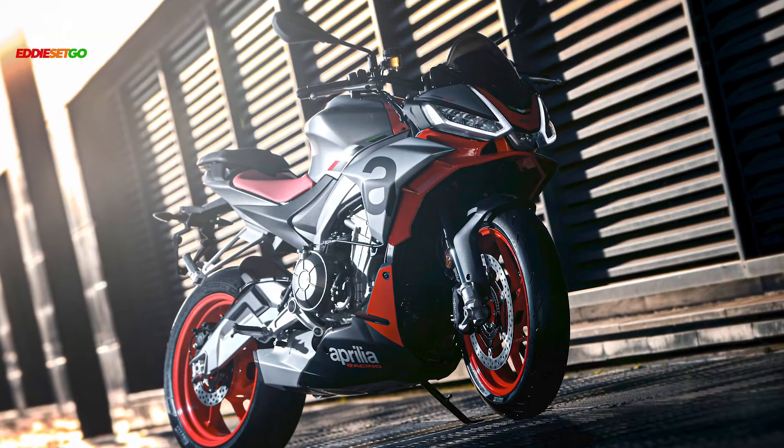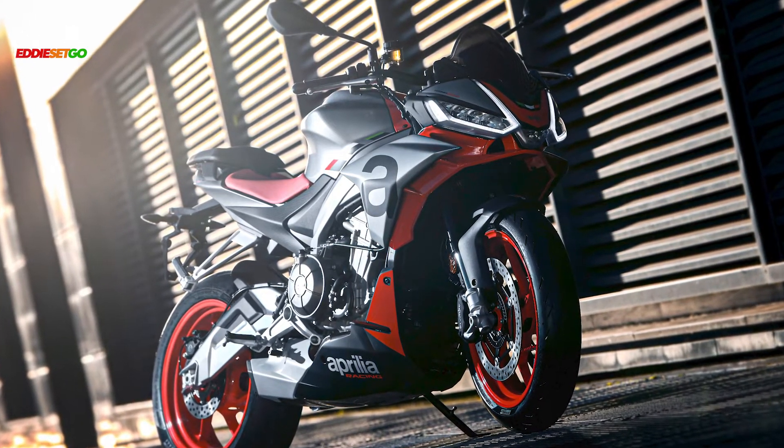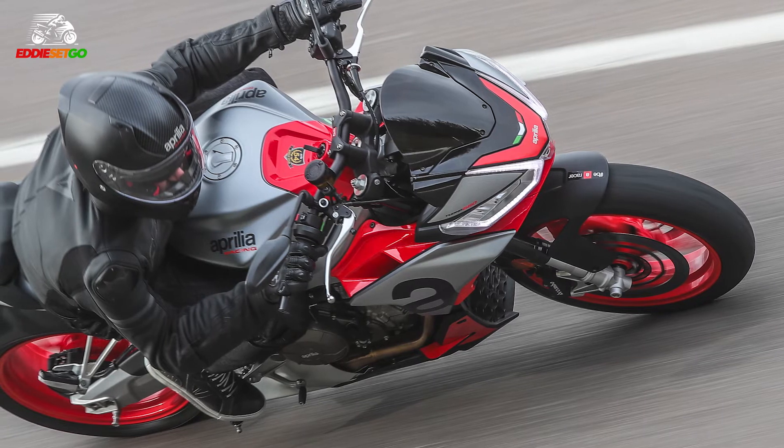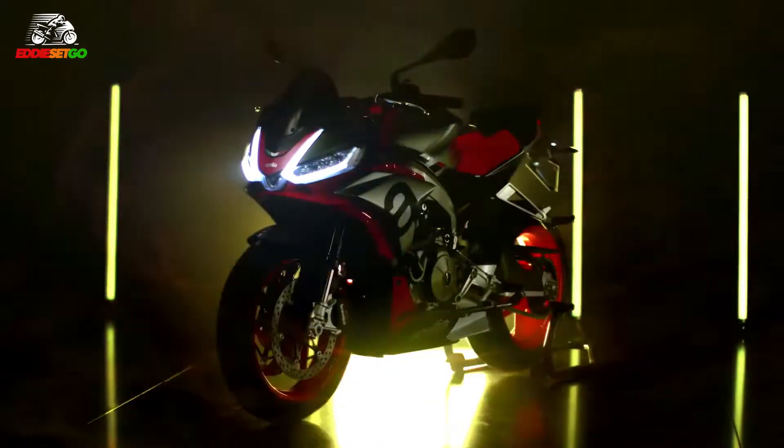So what do you think about this reveal video of the Tuono 660? For me, it just kind of emphasizes how special this bike looks. All the angles and the lines — it looks very sharp, almost sculpted. It's a very exotic-looking machine considering it's falling into that 660 category.